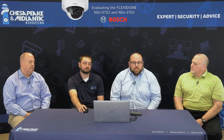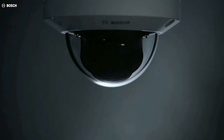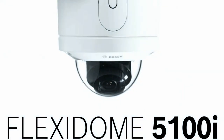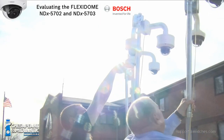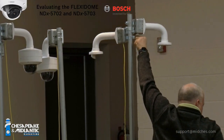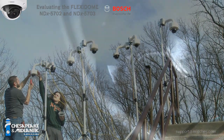We've spent a little bit of time over the last two days with the 5100i, specifically the 5702 and the 5703 cameras. We've done a lot with the IVA Pro Buildings Pack, but it's important that we cover some of the image performance. We have eight clips of example situations or scenes that we're going to go through.